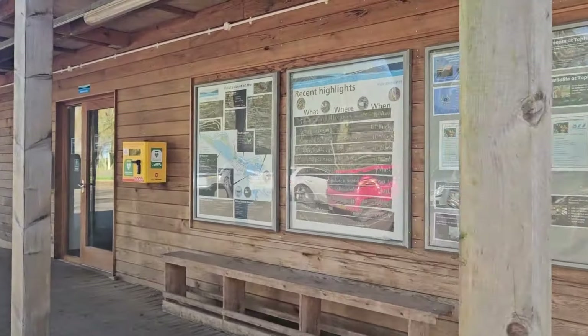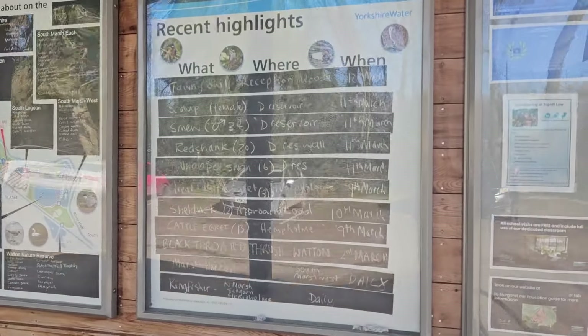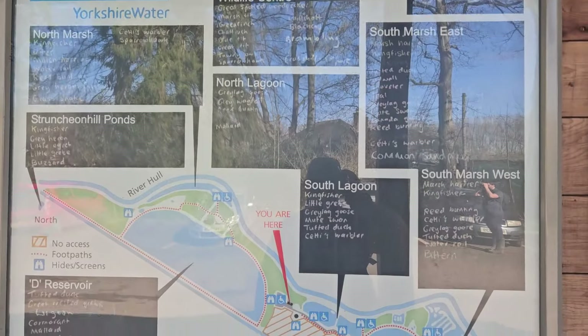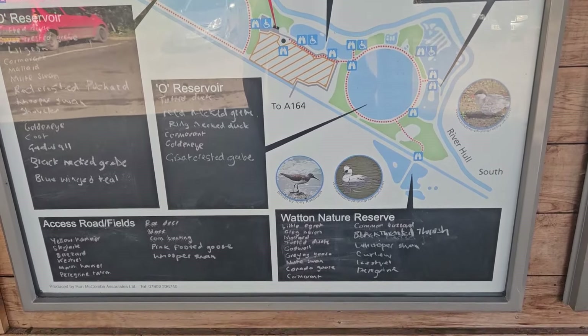Top Hill sits right on the river and there are quite a few different ponds and nature areas here. It's set up into different sections with loads of hides - I think there's about seven or eight. I'll have a look in a couple of them today. We're hoping for some kingfishers, but you know me, I'll take a picture of anything that lands near me, so let's have a look and see what we can find.